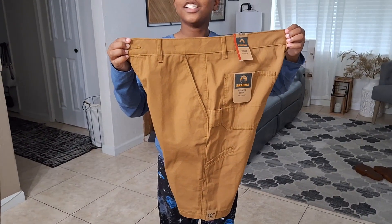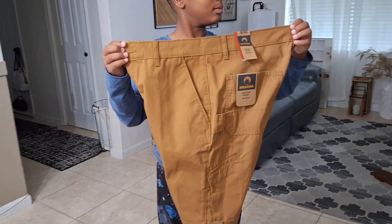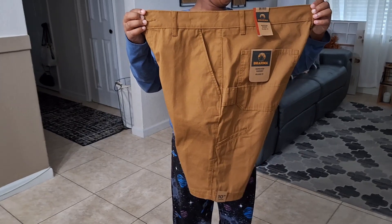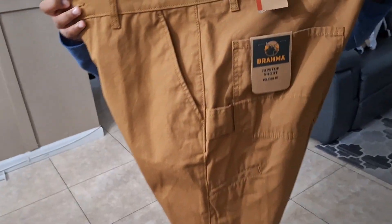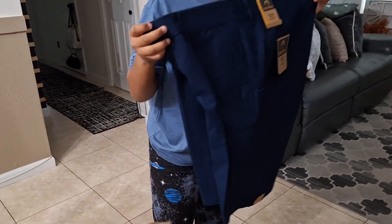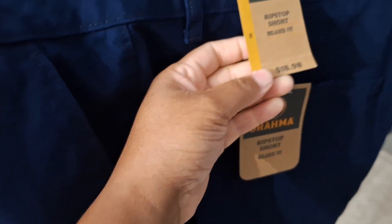We also picked up some clothes. We found these pants for my son — I love the color, very khaki, light brown. Seven dollars, normally eighteen ninety-eight. And another pair of the same brand in blue — the blue is so pretty — also seven dollars, normally eighteen ninety-eight.